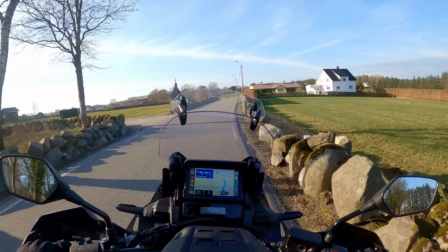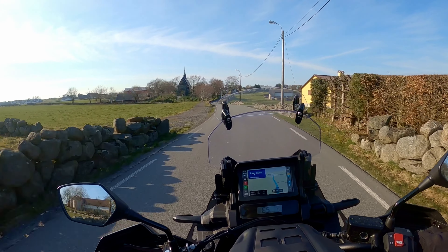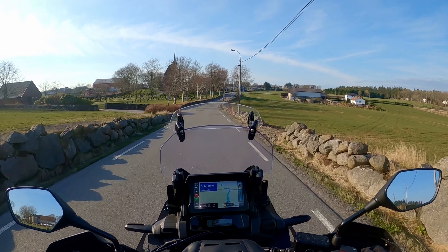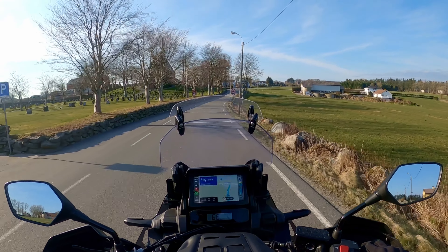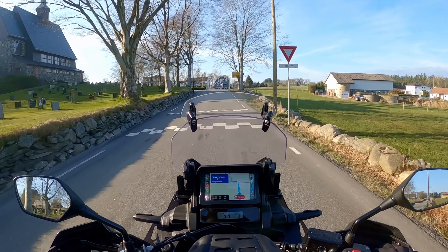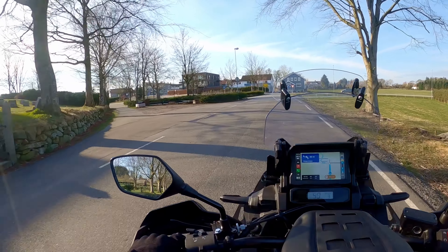Here we have arrived at the mall area — you can see the church over there. We're going to take a left and then an immediate right, and we'll be heading over towards my old neighbourhood, Kjelta.